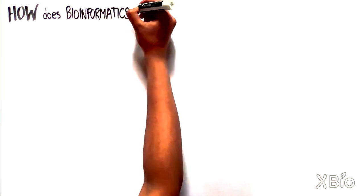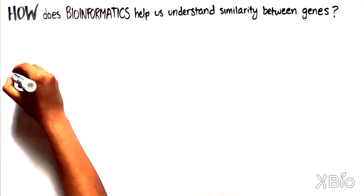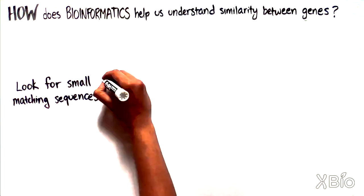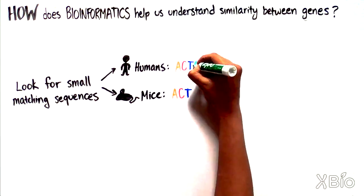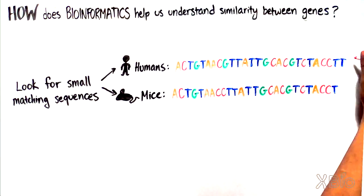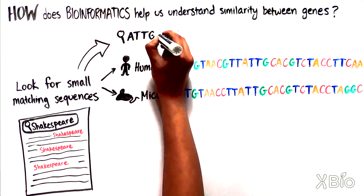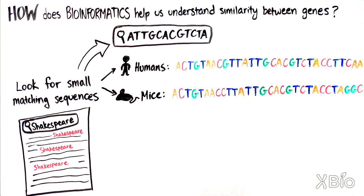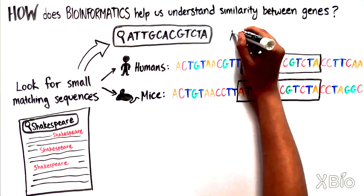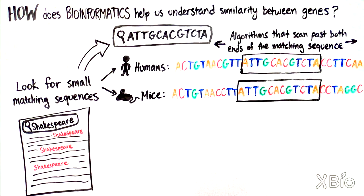So, how did bioinformatics help us learn that humans and mice have 80% similarity in their protein-coding genes? One way bioinformaticians approach this type of question is by looking for small sequences in one genome that match the other genome. This is like doing a word search on your computer, but instead of searching for a word in an English term paper, you scan for a sequence like ATT-GCA-CGT-CTA. Once matching areas are found, researchers design algorithms that can scan past the ends of both sequences to see just how far the matching regions extend.